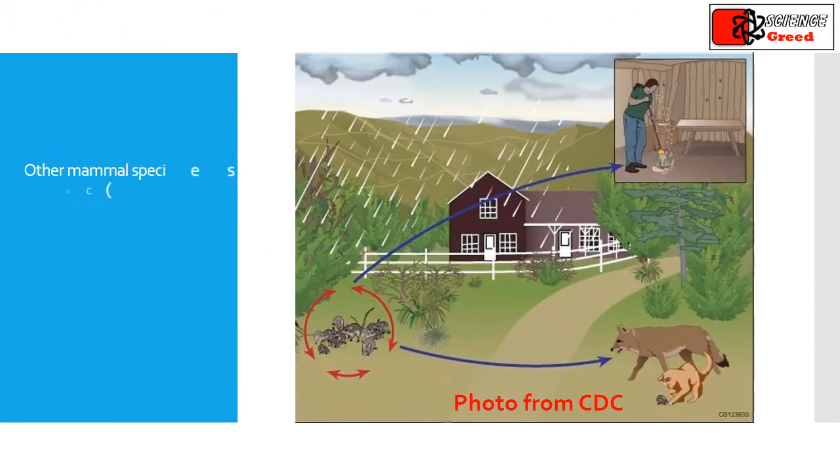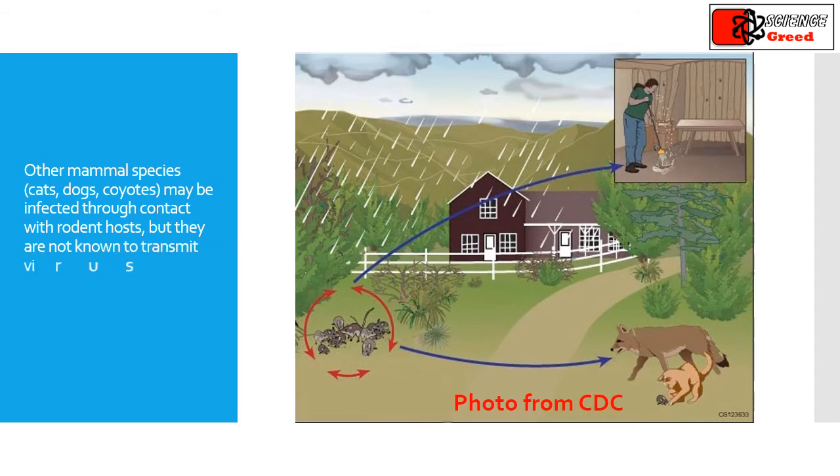Other mammal species, for example cats, dogs, and coyotes, may be infected through contact with rodent hosts, but they are not known to transmit the virus.